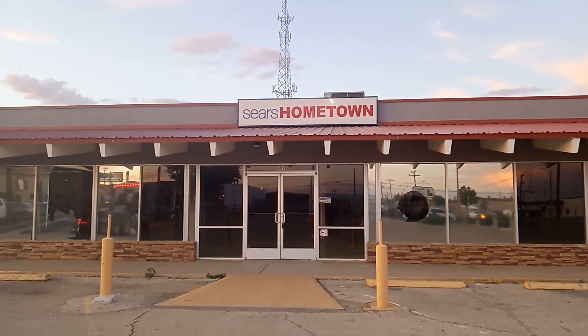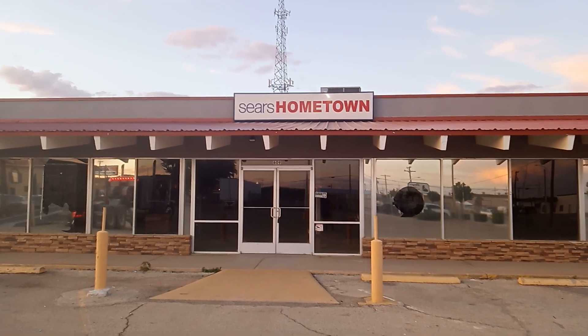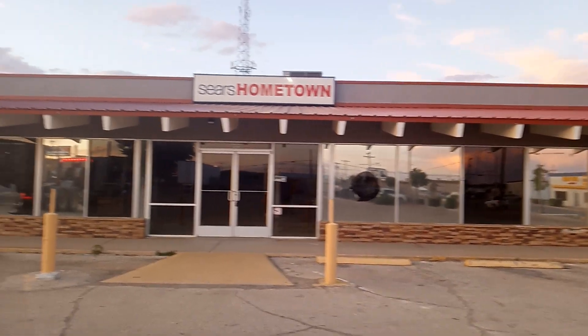Would you know it? I found a Sears — a Sears Hometown — and it still has its label.